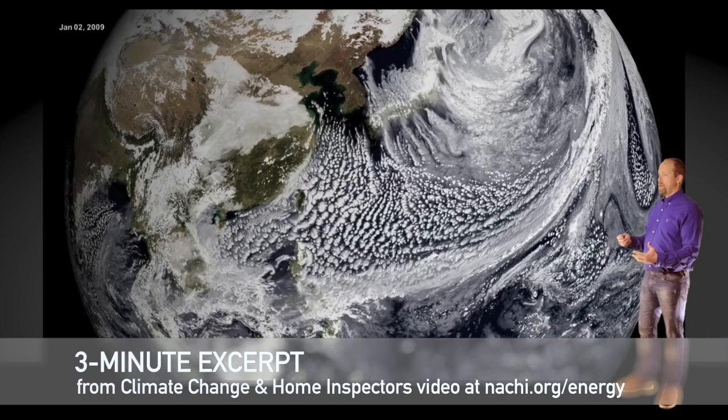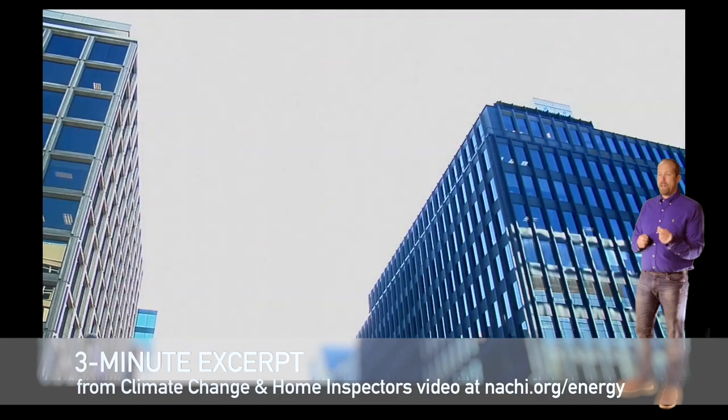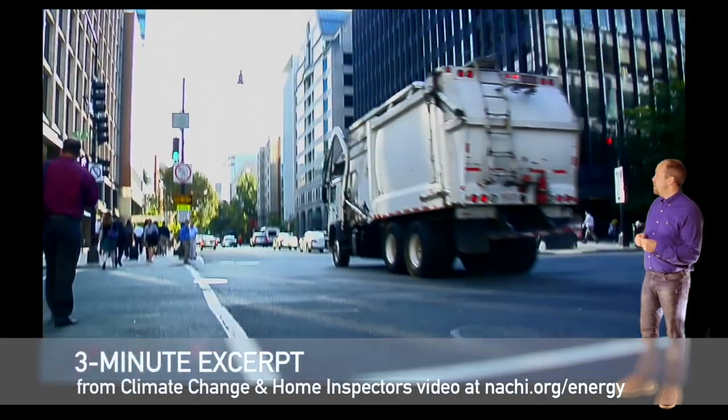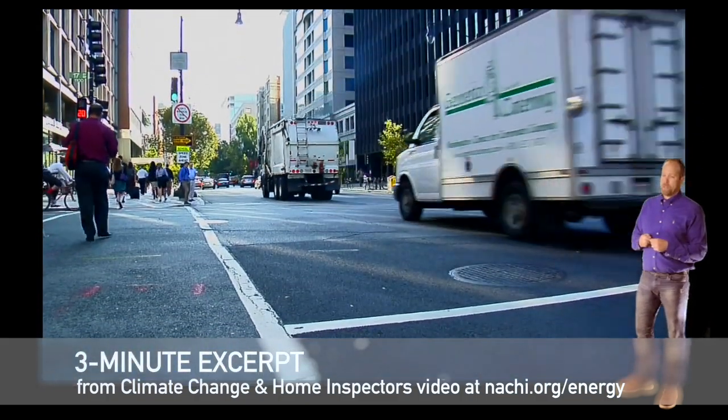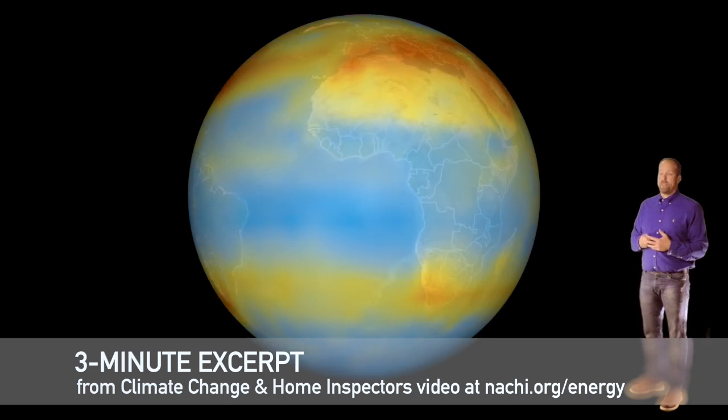More cloud cover affects the system as well. Water vapor is actually the world's most abundant greenhouse gas, but we have a much greater impact on the other major greenhouse gases.